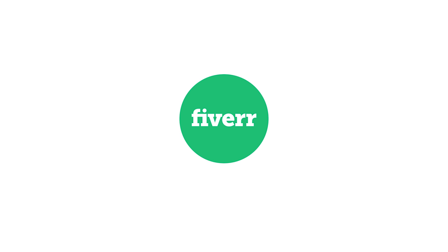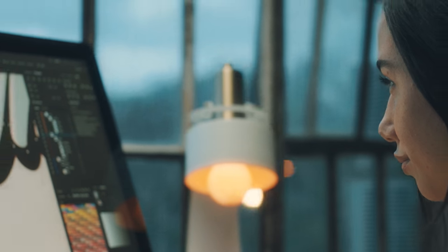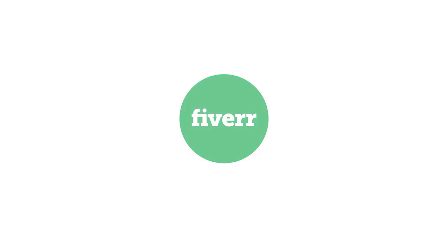This video is sponsored by Fiverr, connecting you with the freelancers you need to help build your brand, including logo designers, copywriters, website developers, and much more. Hit that link in the description to check out my personally curated store for my recent recommendations of top Fiverr sellers. And now, to the video.